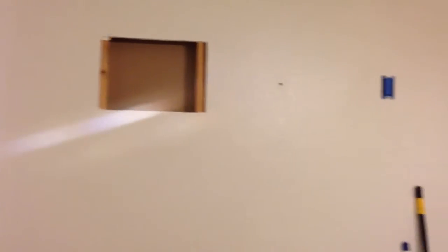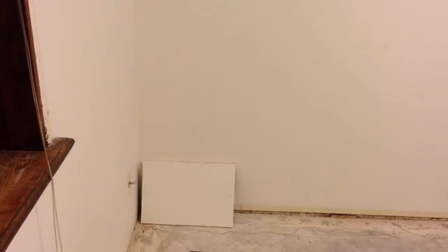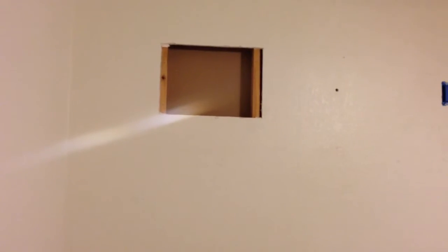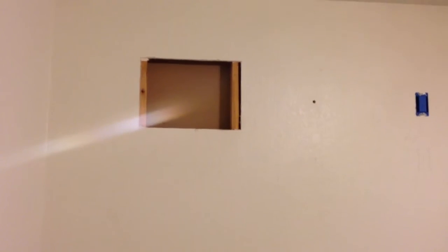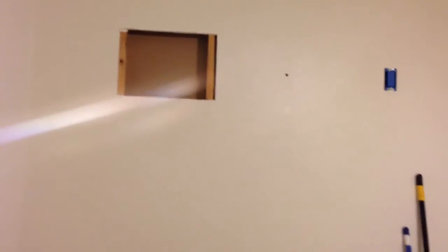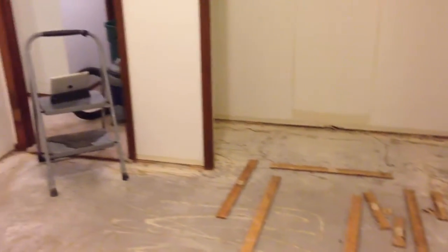Tomorrow Dish Network is coming in, they're going to feed in the line. Hopefully I can test it out and make sure it works. Screw that piece of drywall back in between those two studs there and start retexturing and repairing the drywall. If I'm lucky I can get all of this stuff done and prepped and cleaned up and ready to paint this weekend.